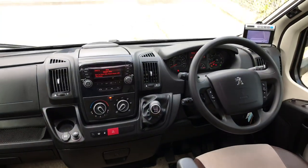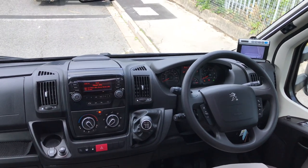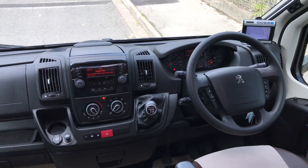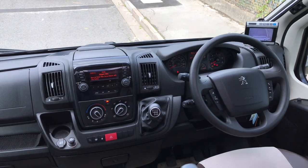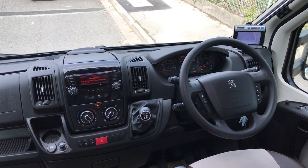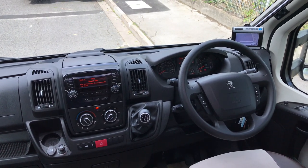As we head inside to the cab, it is on the Peugeot 2.2 HDI engine with 130 brake horsepower. This motorhome comes in at just under seven and a half metres with a 3,850 kilogram total weight, and there's a nice healthy payload of 633 kilograms because it has got the bigger chassis, the Alco chassis.